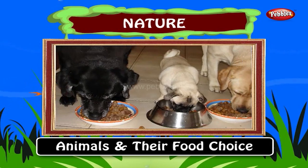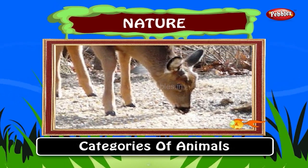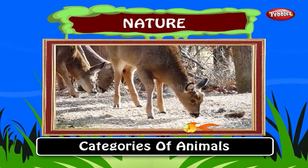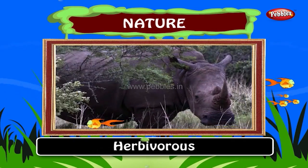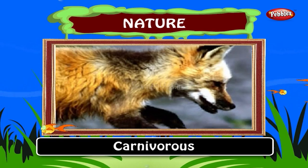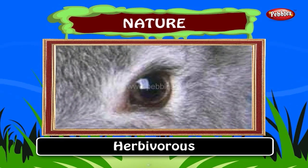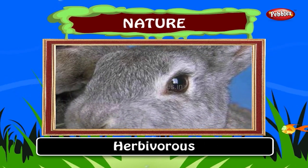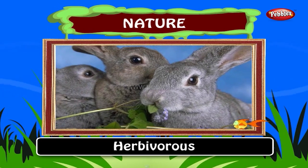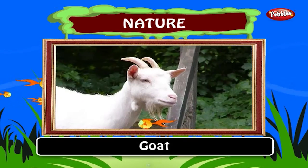Kids, do you know even animals have their food choice? Animals are classified into three categories according to their food choice. They are herbivore, carnivore and omnivore. Herbivorous: an herbivore is an animal that is adapted to eat plants. For example, cow, sheep and goat. These animals have grass and plants as their food.